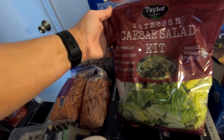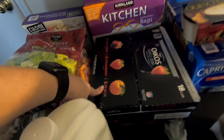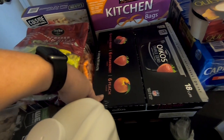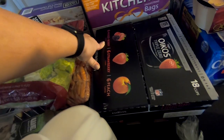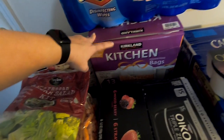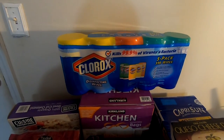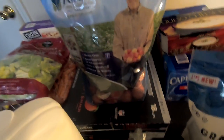We got a Caesar salad kit — I really like their Caesar salads. I got some yogurt; I don't know about this mixed berry one but I'm going to try it, we'll see how it goes. We also got some trash bags because I had a coupon that made them really cheap for what you're getting.